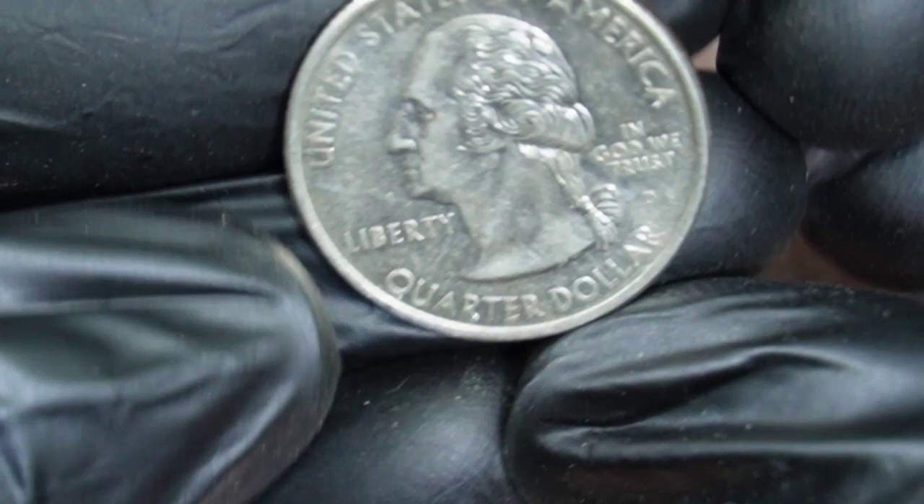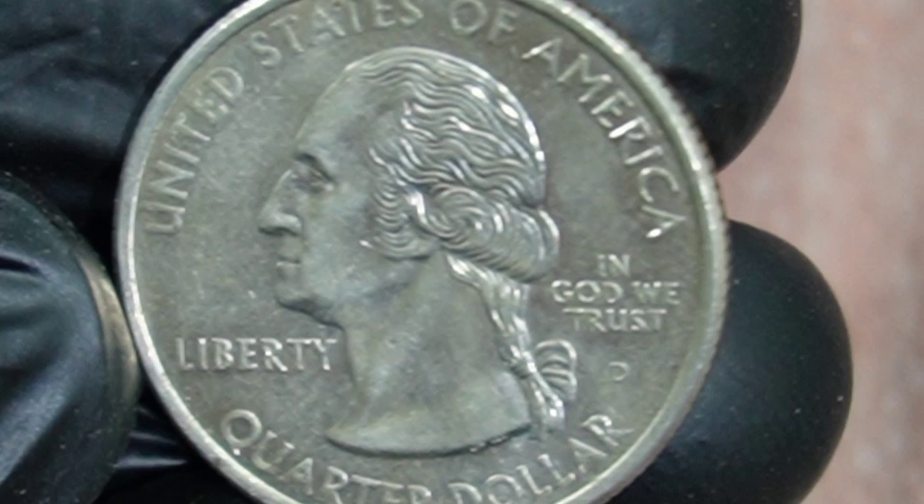Known as the Delaware spitting horse variety, it's an error in the die, resulting in an additional line on the horse's mouth that resembles a stream of saliva or spit. This variety is quite rare and sought after by collectors.